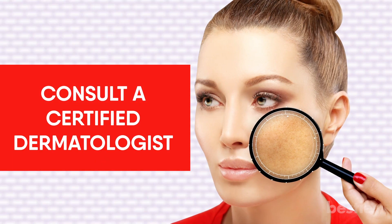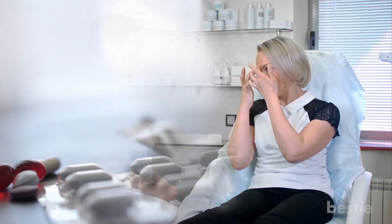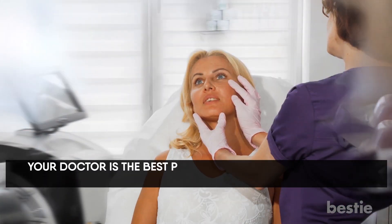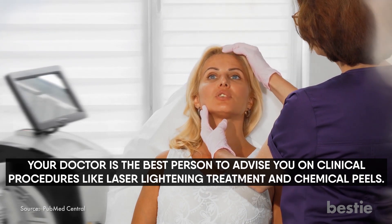Consult a certified dermatologist in case of severe symptoms. Many topical medications have proven to be very effective in treating melasma. Your doctor is the best person to advise you on clinical procedures like laser lightening treatment and chemical peels.